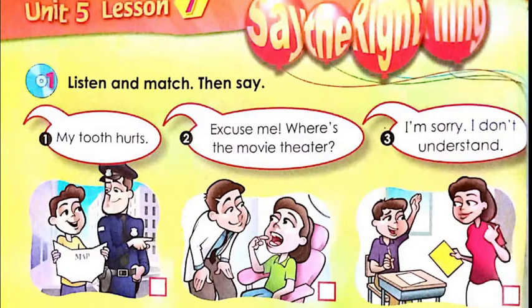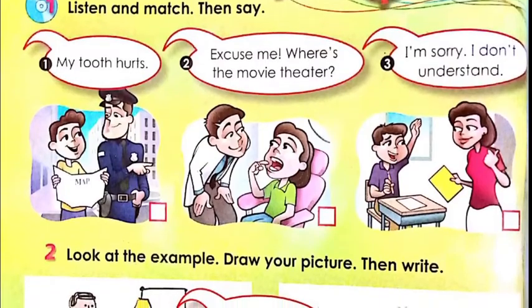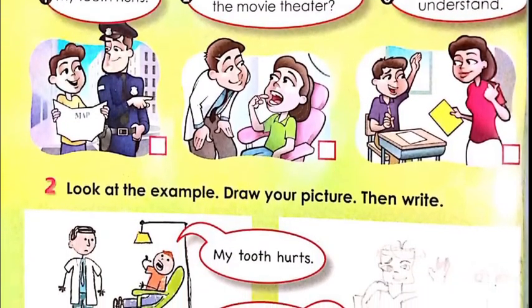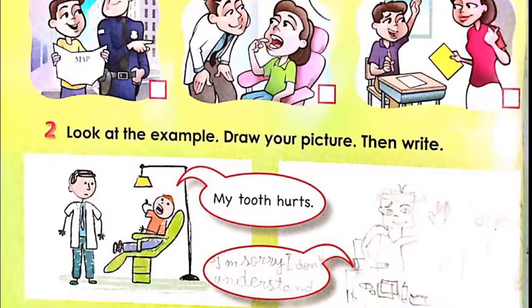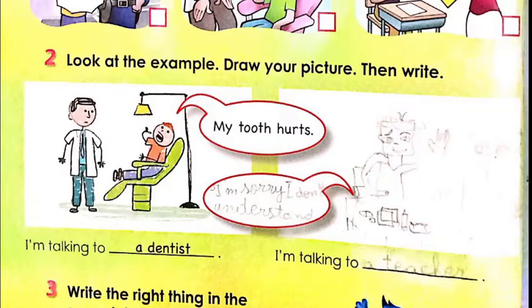Now let's move to the second exercise. If you pay attention, the instruction says: look at the example, draw your picture, then write. Look at the example — we have a dentist and a boy. The boy is pointing to his teeth, which means he has a toothache. And look at the expression written here: 'My tooth hurts.'